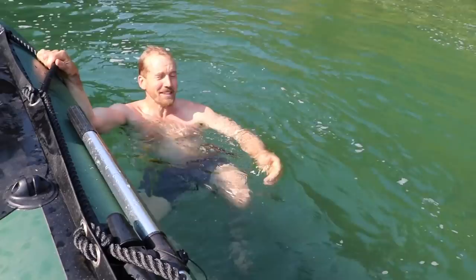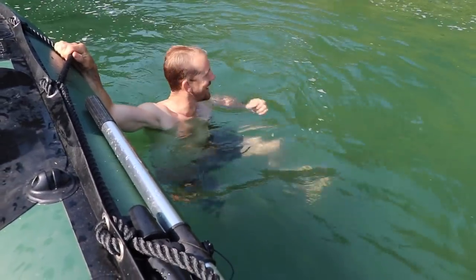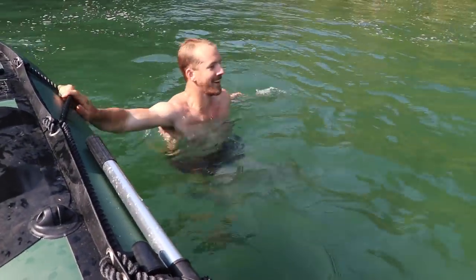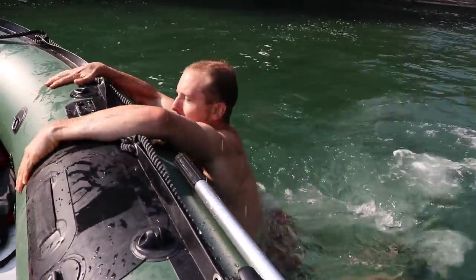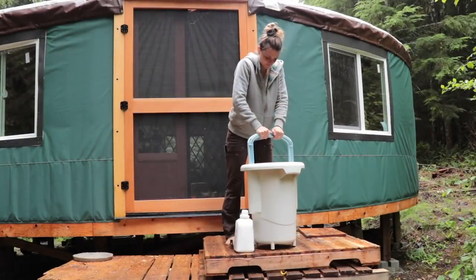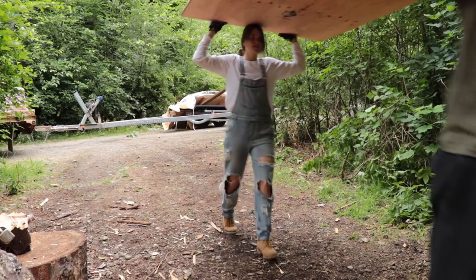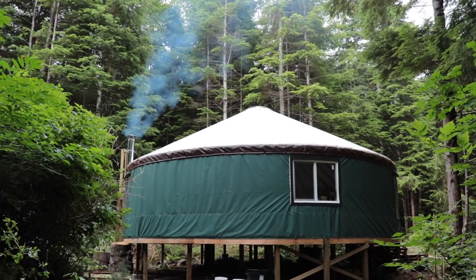There are fish everywhere in the water — if they all gang up on me, they can take me out for sure. The only thing that's scary is the orca — maybe a seal. In the next episode of Jake and Nicole Off Grid, I try out our new wash machine, plus we get our lumber for our bathroom, and much much more. Thank you guys so much for watching — we'll see you next time!